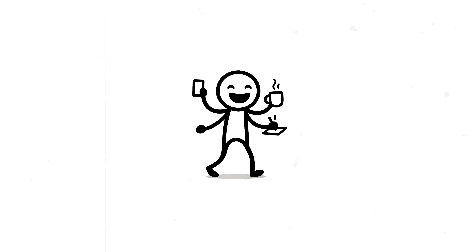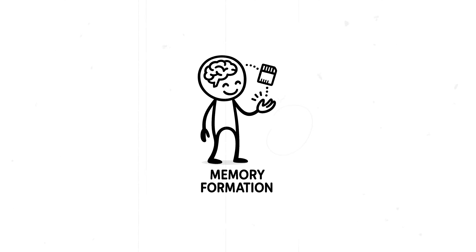Chapter 2: What it does. The temporal lobe is a multitasker. Its primary job is processing auditory information, meaning everything you hear first gets routed here. But it also plays a huge role in memory formation, language comprehension, and emotional responses.